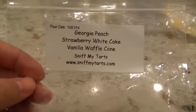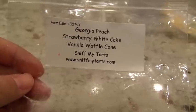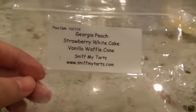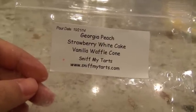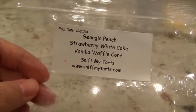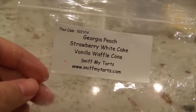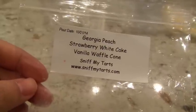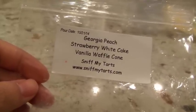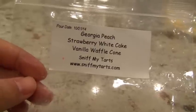This next one from Sniff My Tarts is Georgia Peach Strawberry White Cake and Vanilla Waffle Cone — two small chunks each slightly under an ounce. I threw one chunk in the Glade Warmer and one in the 24-watt hot plate. It did decently in the Glade and well in the hot plate, so I'm calling this a high to good throw overall. I don't think I was really picking up peach — I think I was smelling strawberry — but all I knew was it smelled really good. It's one of those well-blended scents where it's not distinctively strawberry as soon as you smell it, but strawberry is the highlight.